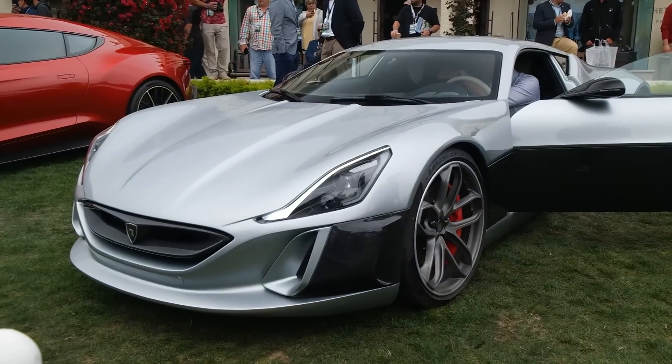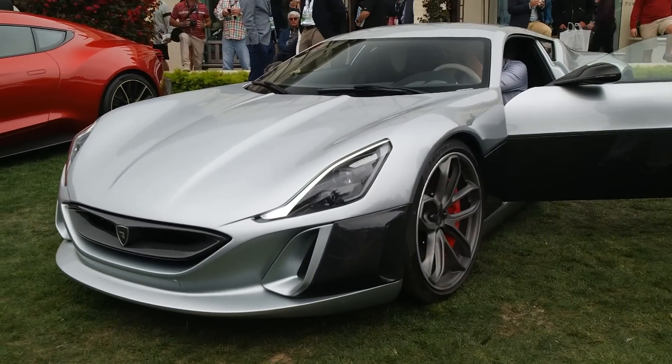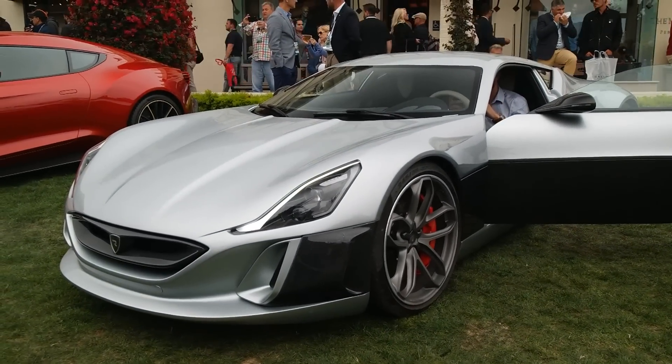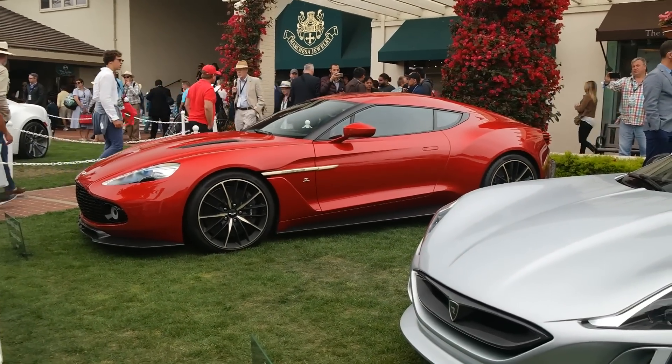Right next to it we have the Rimac, which is obviously the car that Archie raced in the video with the LaFerrari. It's much smaller than I thought it was — looks tiny here — but yeah, cool to see it in the flesh. And then the Zagato Vanquish. I love it.